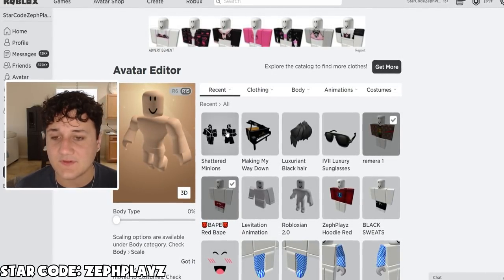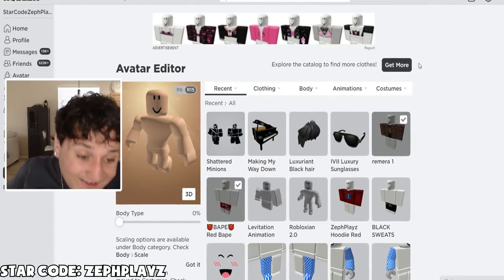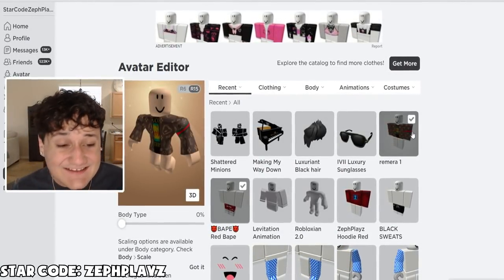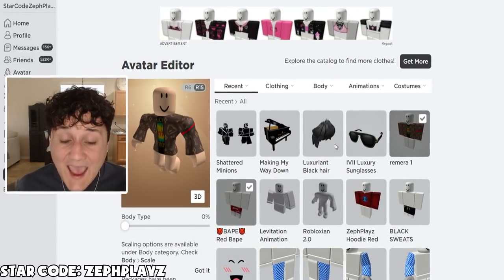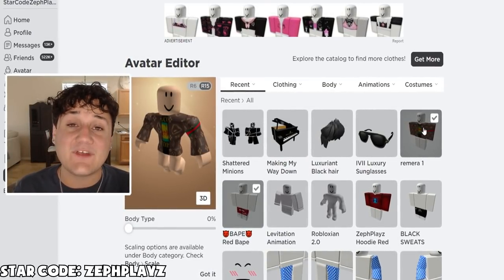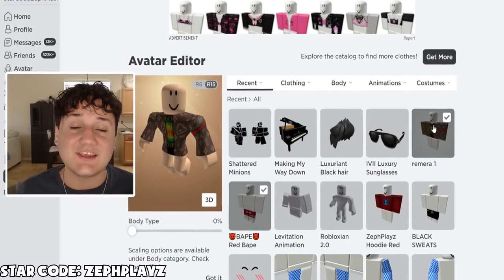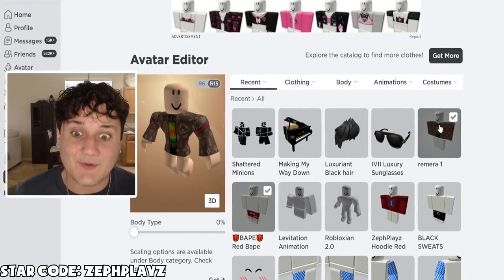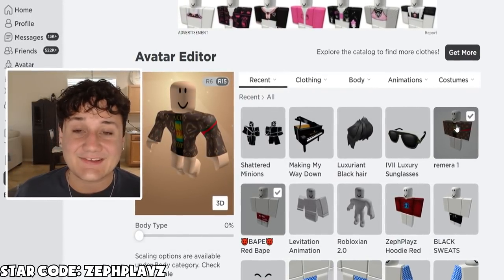Oh my gosh, what happened to the avatar? Roblox is trolling me — what is happening to my avatar today? I'm going to figure this out and we'll be right back. If it works, we're going to put everything on that we just bought and hopefully it works. Drop a like and subscribe if you're ready for this. Use starcode 'splace' when buying Robux or premium.